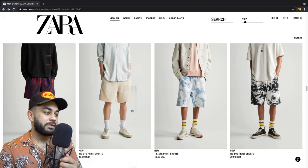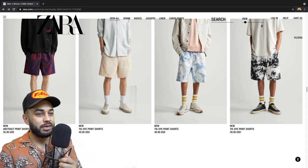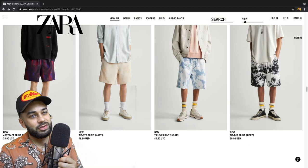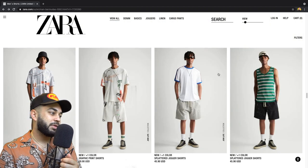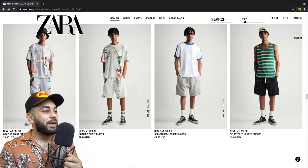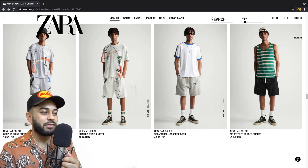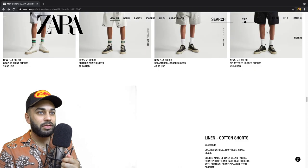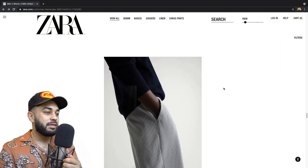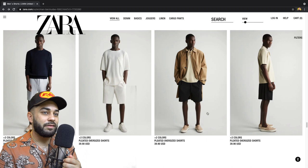Let's keep it moving. Tie-dye print — not this one, I wouldn't wear that. I mean I kind of like those tie-dye prints if they were shorter. Graphic print shorts, ladies and gentlemen — I'm not digging the graphic print, it's not for me. I like the splattered jogger short but I don't like the dark colored one. I don't like any of these.